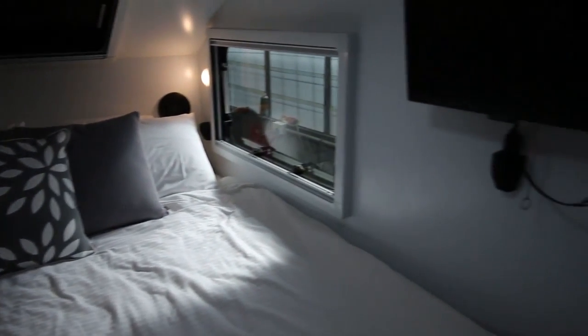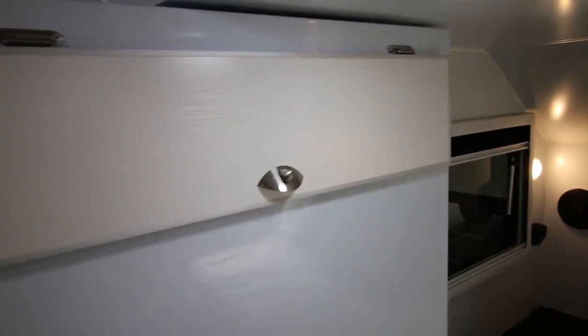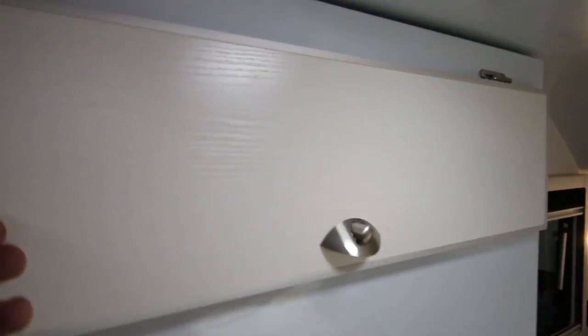TV as usual, and storage for books and other items. Under the bed is where most people keep their clothes — it's a large storage drawer, and there are two of them.